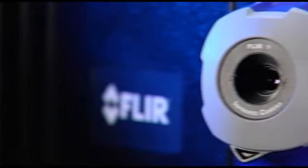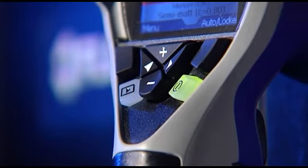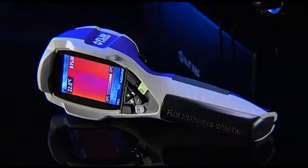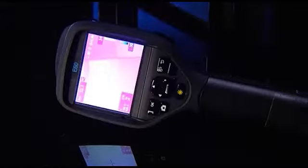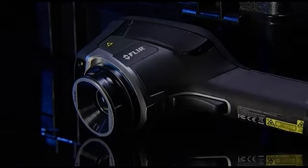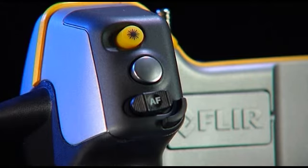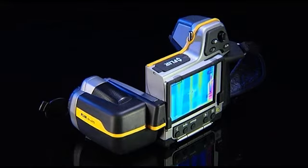FLIR Systems offers you the perfect solution for the most demanding building applications. From the extremely affordable FLIR i3 to the full-featured B660, FLIR Systems offers you a full product range so that you can choose the thermal imaging camera that best fits your needs. Contact FLIR Systems and find out what thermal imaging can do for you today.